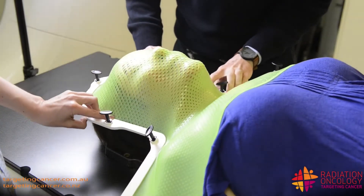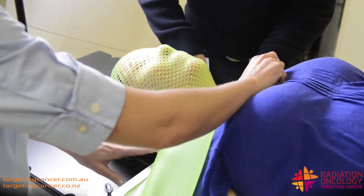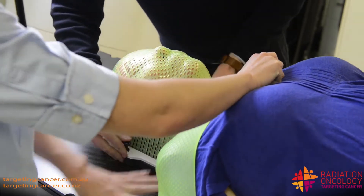The problem of the mask, as you found, is that half of patients experience anxiety and distress about being in a mask bolted onto the treatment table in a room by yourself for between 20 and 40 minutes every day, day after day for up to 30 treatments. What we need to do to replace this mask is combine three technologies that we've developed.